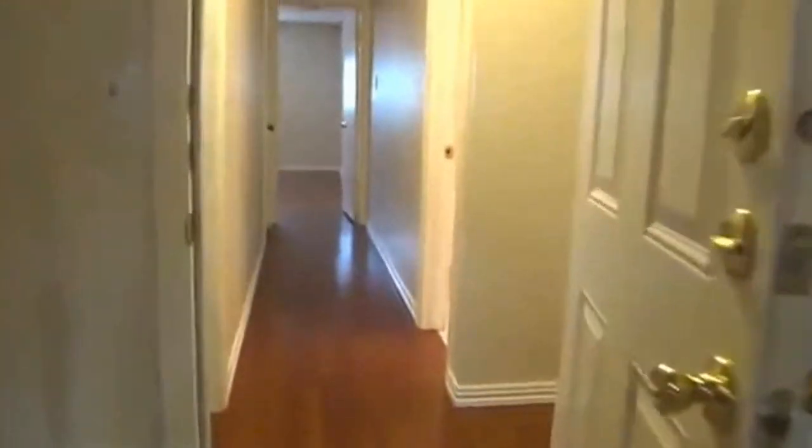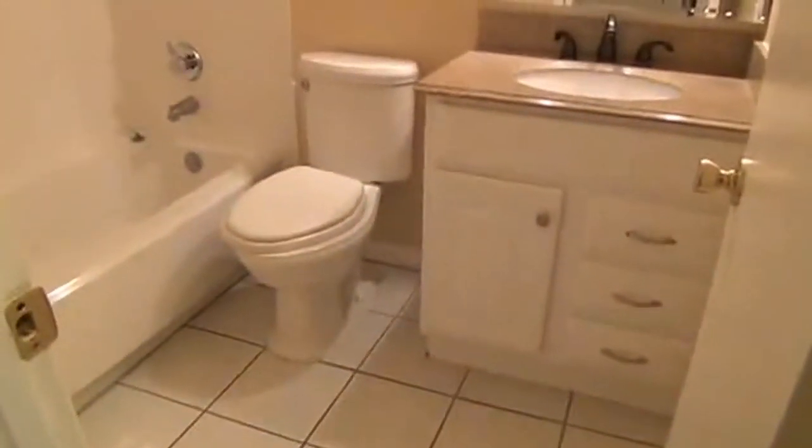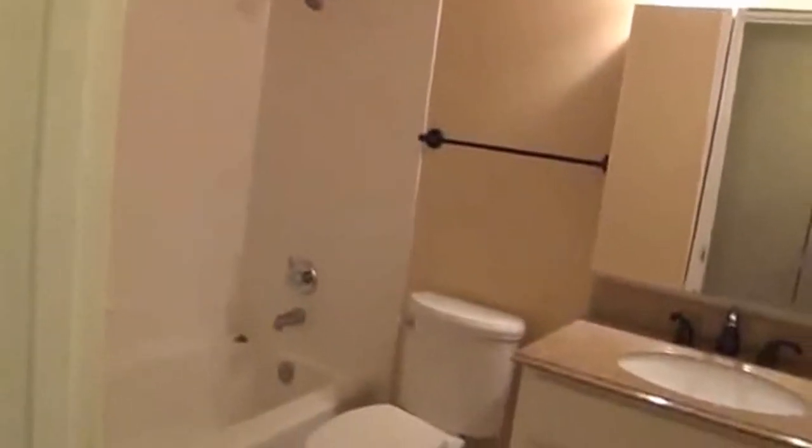Going up the hall to the right, got a tall cabinet there, which is always nice. Got a tub-shower combo — nice little bathroom there. Here on the left of that door is a linen closet.